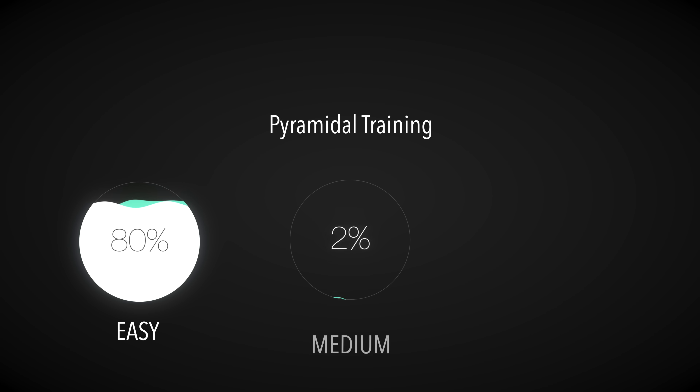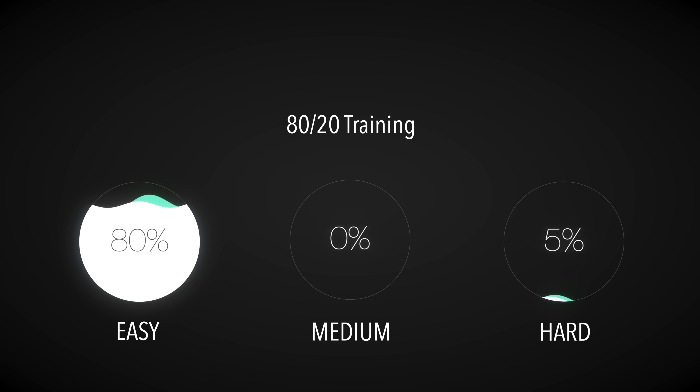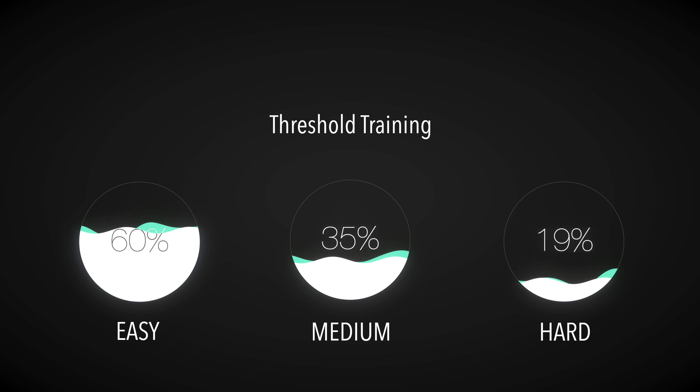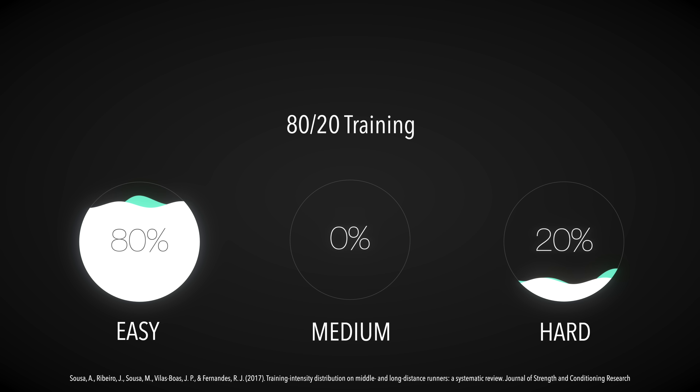So how do we mix and match all of these workouts to maximize performance? There are three main approaches proven by science. The first is pyramidal training: 80% easy, 15% medium, and 5% hard. The second is 80-20 training: 80% easy, 0-5% medium, and 15-20% hard. The third is threshold training: 50-60% easy, at least 35% medium, and 0-5% hard. According to a review from 2017, the most effective methods for most people are pyramidal training or 80-20 training — spending most of your time doing easy work and some doing the hard stuff.